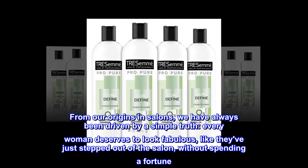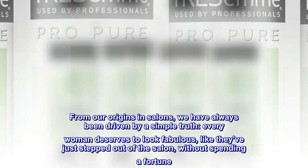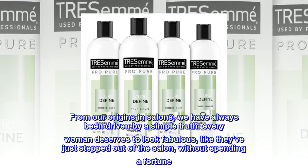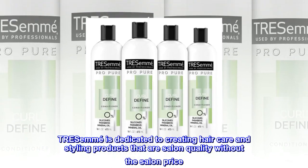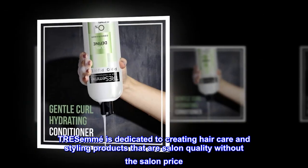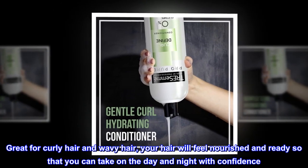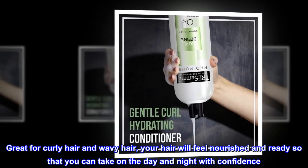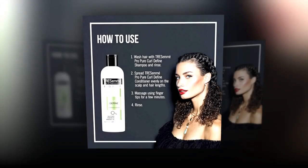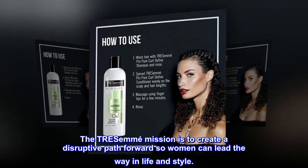From our origins in salons, we have always been driven by a simple truth: every woman deserves to look fabulous, like they've just stepped out of the salon, without spending a fortune. TRESemmé is dedicated to creating hair care and styling products that are salon quality without the salon price. Great for curly and wavy hair, your hair will feel nourished and ready so you can take on the day and night with confidence. The TRESemmé mission is to create a disruptive path forward so women can lead the way in life and style.